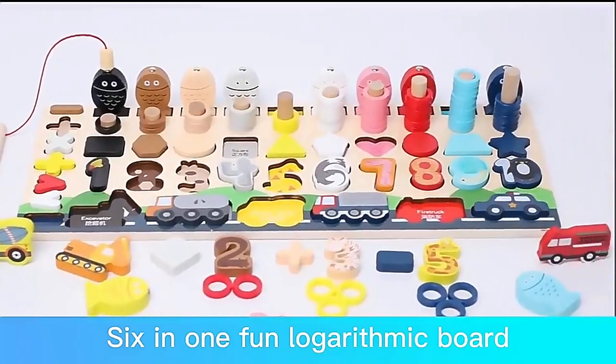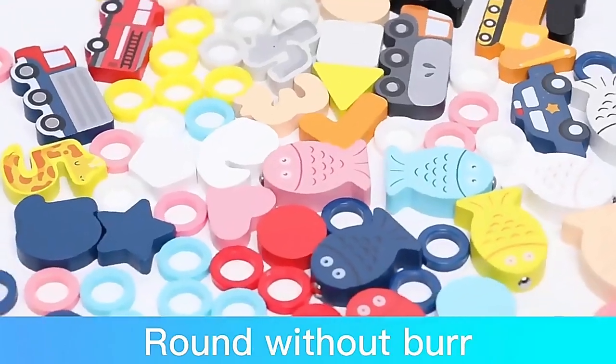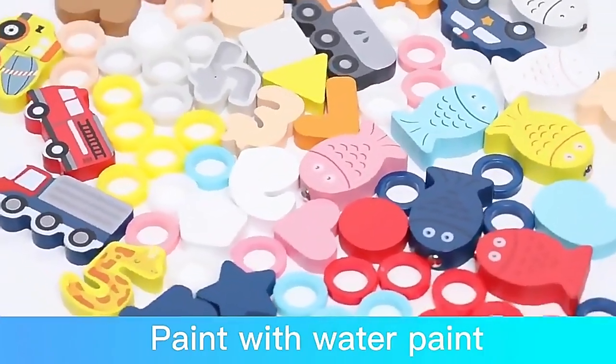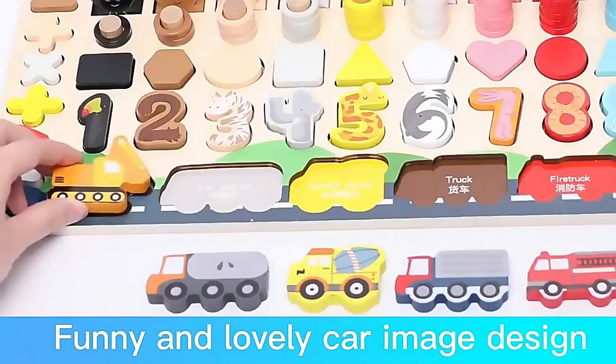Six-in-one fun locker is a mic board. The product is finely polished, round with no sharp outbursts, painted with water paint in green, no odor, with a funny and lovely car image design.